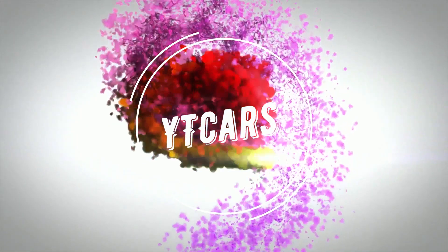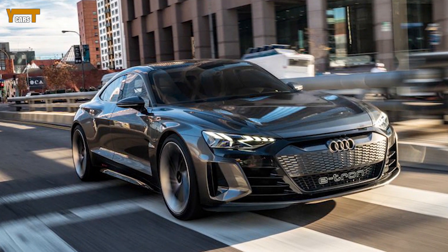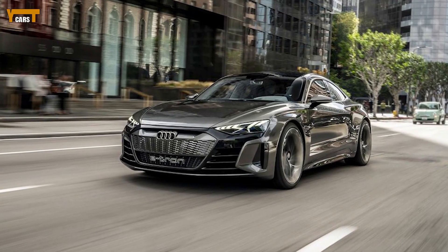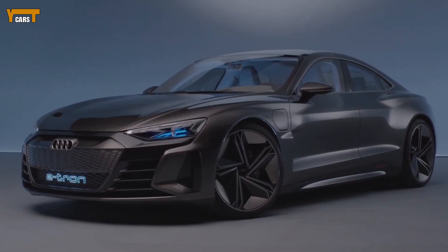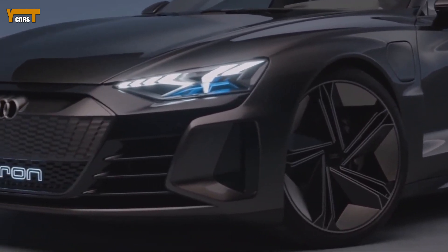The upcoming 2021 Audi e-tron GT is a bold-looking electric car with deep ties to the Porsche Taycan. In fact, the two slinky four-door sedans were developed alongside each other and share a cutting-edge 800-volt architecture that allows faster charging and ensures performance stays consistent. The Audi stands out from the Porsche with its more chiseled bodywork and busier front end.